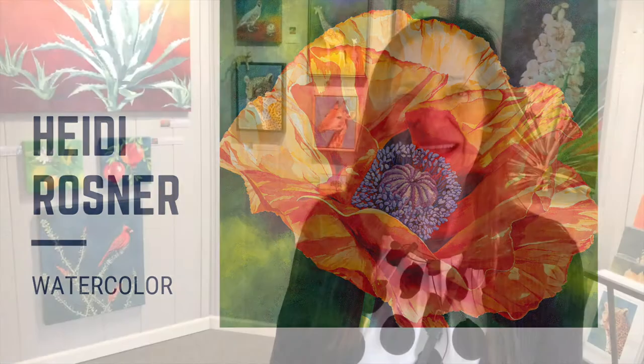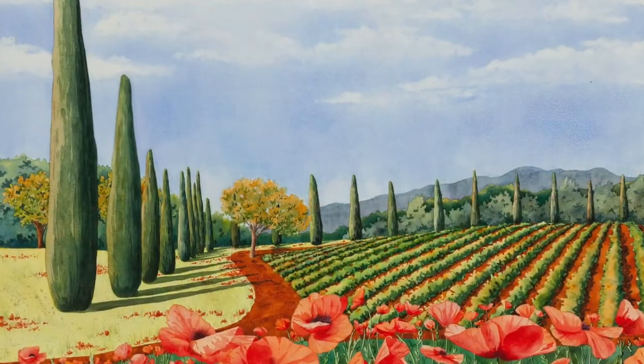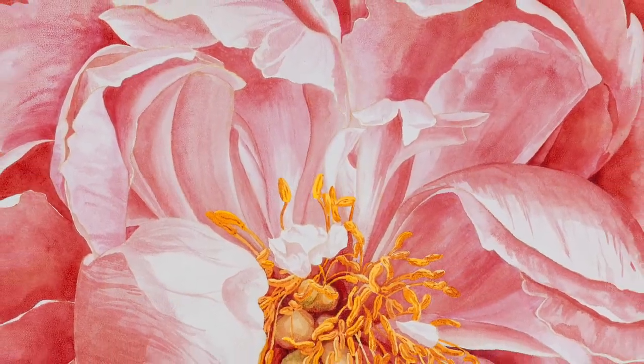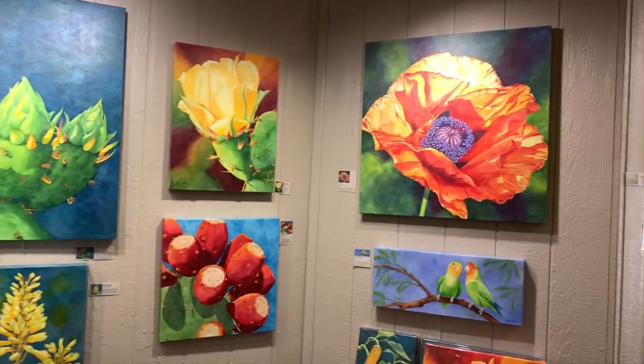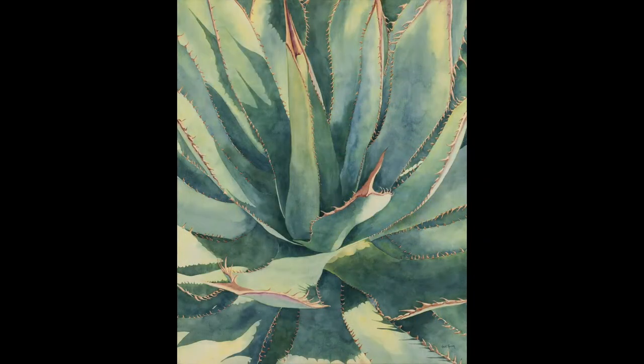My name is Heidi Rosner and I am from Scottsdale, Arizona — local girl. My work is all watercolor, 100% transparent watercolor. What's unique about my presentation is that I paint watercolor on canvas and on wooden boards. I came up with a special treatment to be able to do that, and when I'm done with the paintings I seal them and varnish them, and they're permanent beautiful works of art.